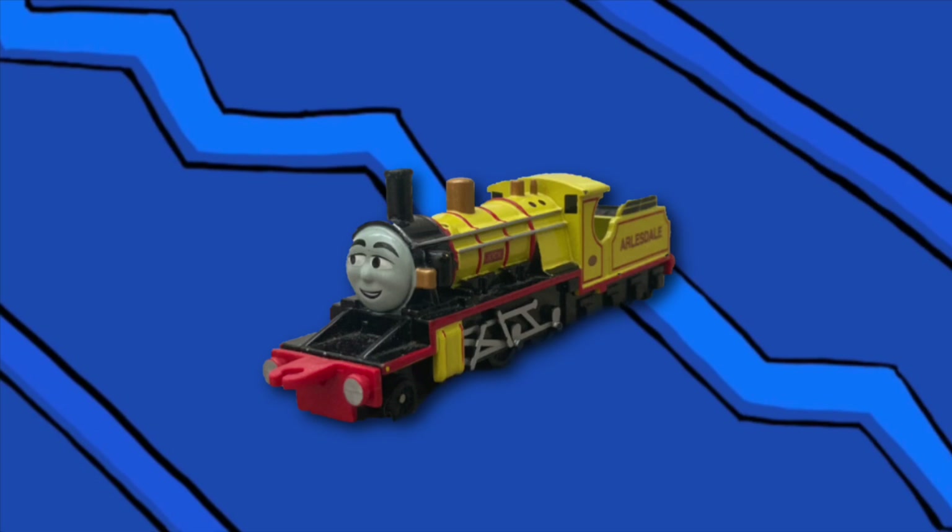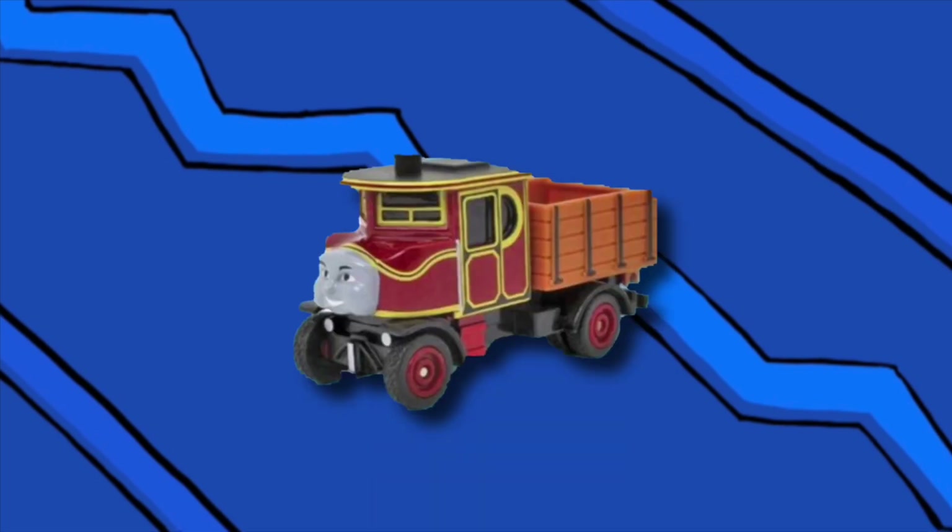So here's Jock's model. It was the final one produced in the range, but man did they go out with a bang. Jock is insanely accurate and detailed and he looks magnificent. His face is great and I love the yellow livery.